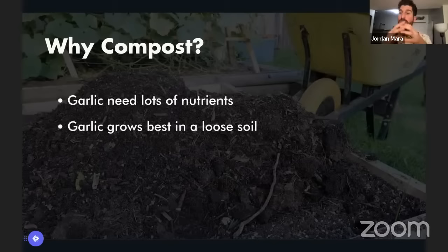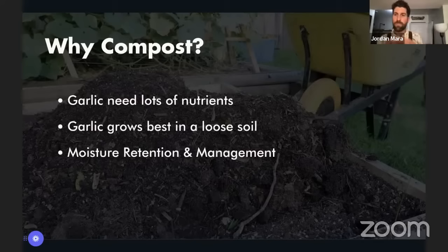Compost retains a really great amount of moisture, but because the particle size is so big, once it's fully saturated it can't hold any more moisture — that water just begins to run off. You'll have a much lower likelihood of losing garlic when planting in a high-compost environment. One common issue with growing garlic is that it can end up sitting in too much water and ultimately rot out, and compost helps prevent that.